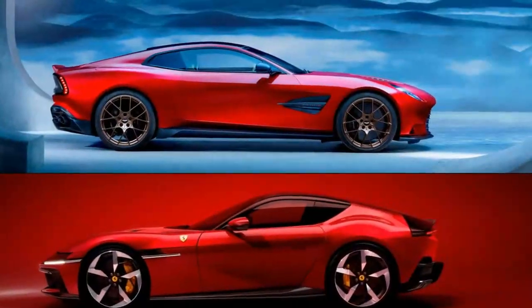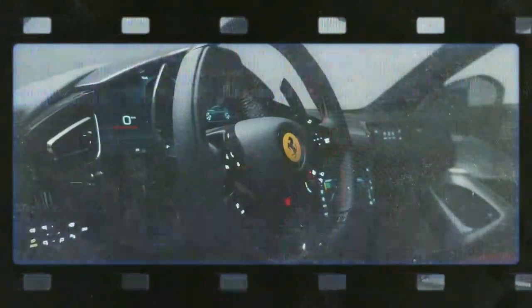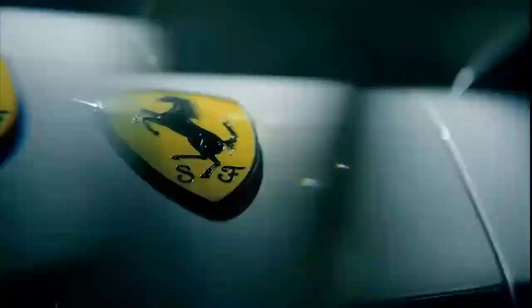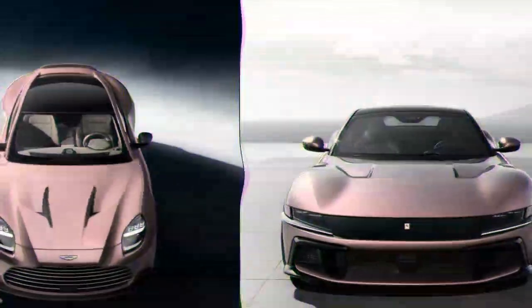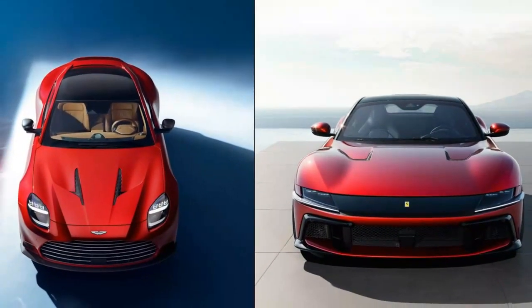Under the clamshell hood lies the F140 HD, a naturally aspirated 6.5-liter V12. First seen in the 812 Competizione, it delivers 819 horsepower at 9,250 rpm, though torque is slightly reduced to 500 pound-feet at 7,250 rpm. The redline remains an impressive 9,500 rpm.